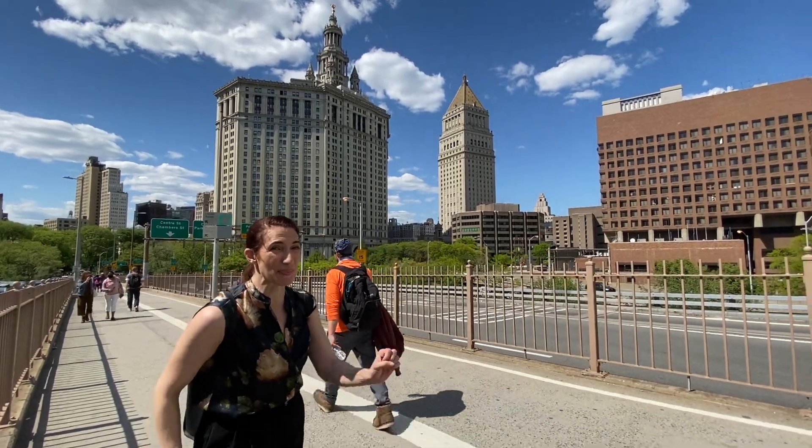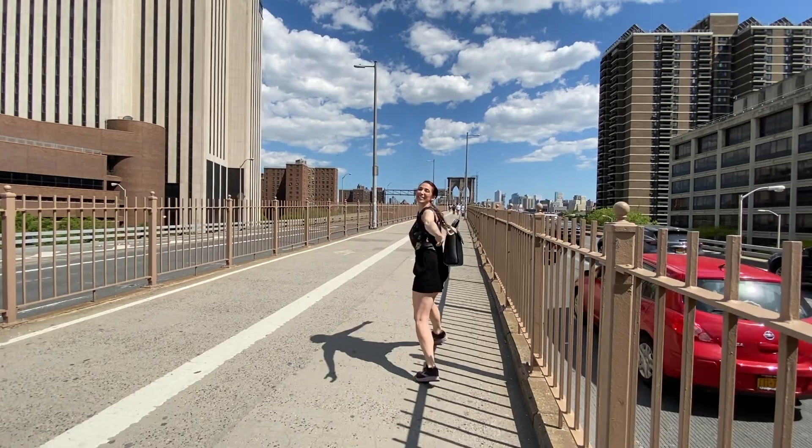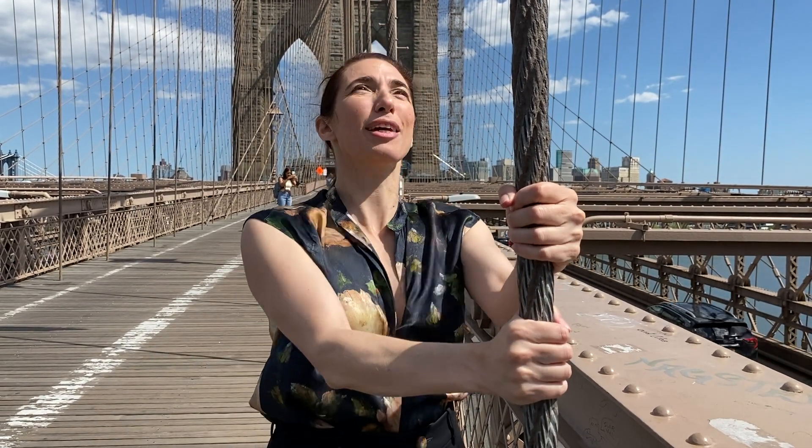Now we're going to continue to cross the bridge and see what else we can see. We have reached the part of the bridge that most people love because it's the best place to take photos and get this famous Gothic Tower of the Brooklyn Bridge. I love this spot because we can actually hold on to these steel suspension cables — and as you can see, I can't make this cable move at all, which should show you how strong the bridge is.